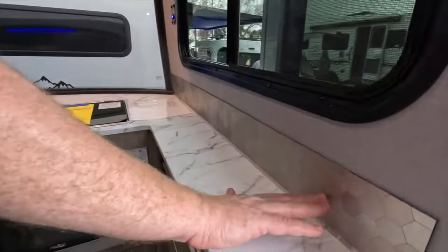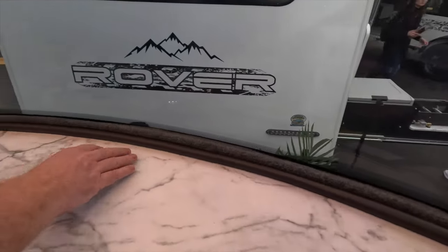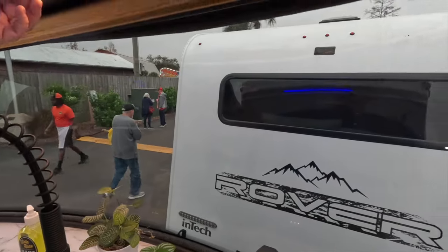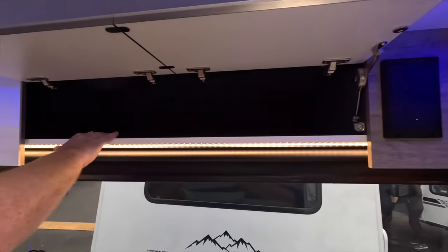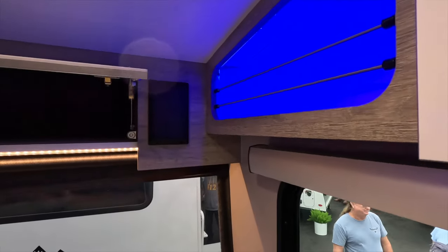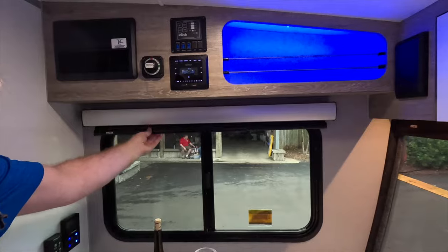Nice design touches throughout — like this little backsplash. There's felt around the window, a nice automotive-grade seal, and automotive-grade glass as well. Blackout shade. And then beautiful cabinetry — look at the quality of this hardware. Lots of storage space up here. It's also got LED accent lighting and a couple of speakers.